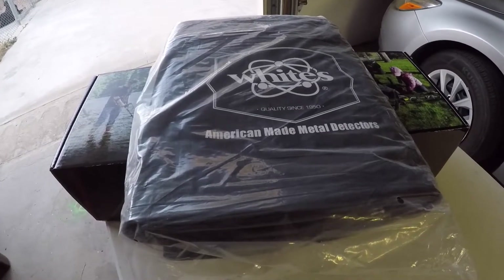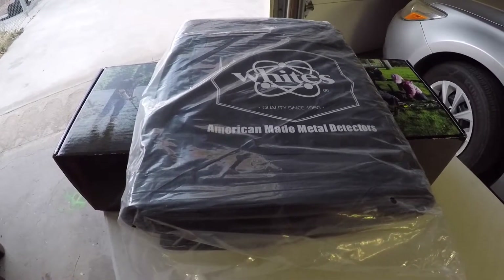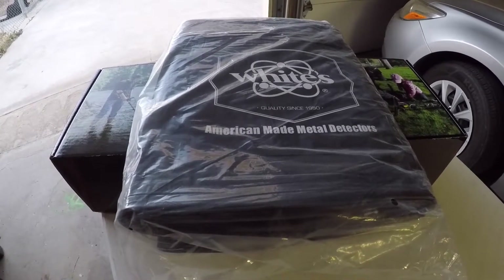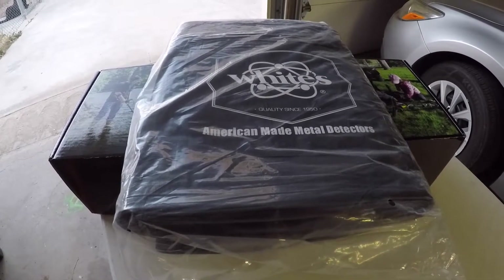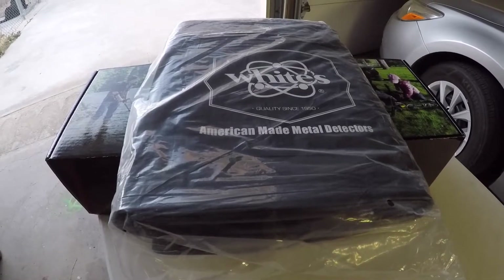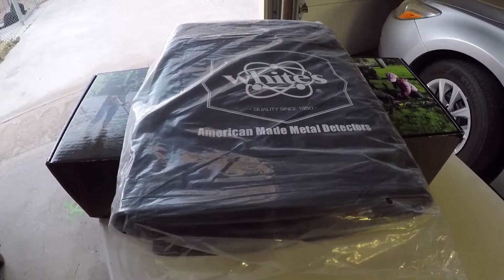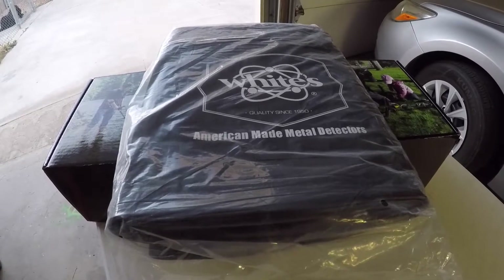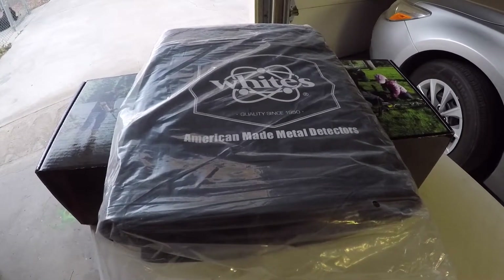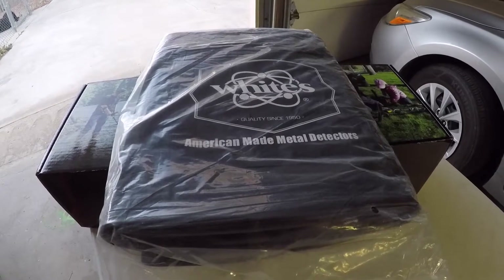Hey YouTubers, this is Jerry the Mining Monkey signing in on this beautiful Friday evening, July 3rd, one day before July 4th. This morning I took a special trip out to a good old friend of mine, legendary gold prospector Jim McCullough. This guy has been around for a very long time in the gold prospecting community and he has a wealth of knowledge of the Mojave Desert and a lot of locations throughout the United States.